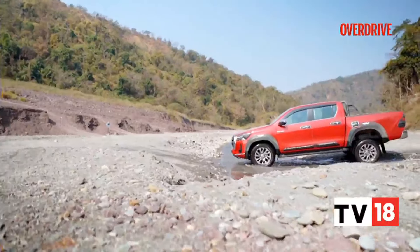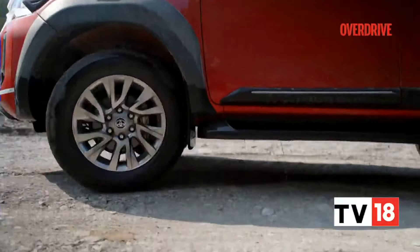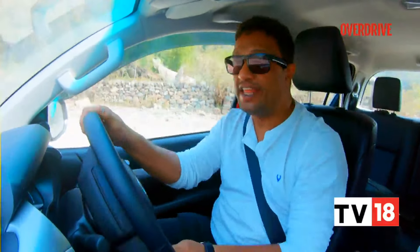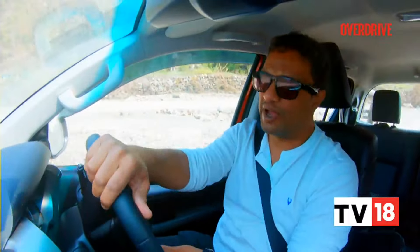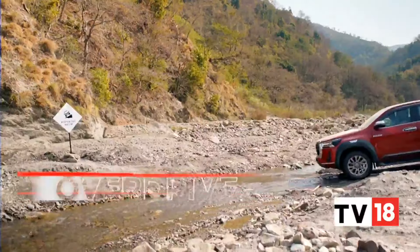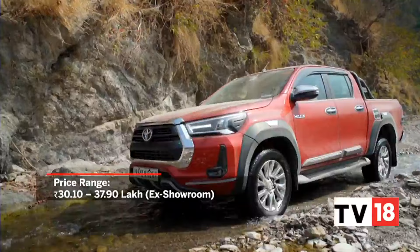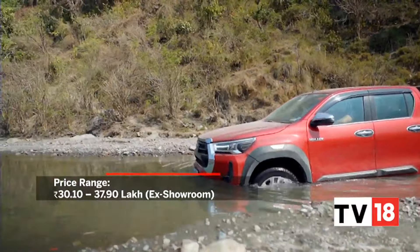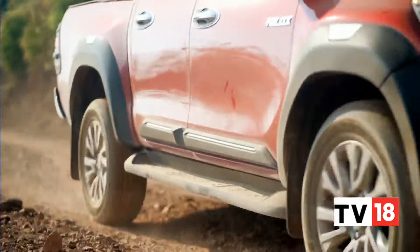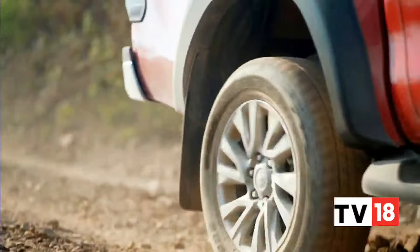The Hilux is everything it has promised to be — it's fun, it's exciting, it's dynamic, it's highly capable in this terrain, and there's the versatility as well. It's an immensely diverse car with so much functionality and capability that makes it very hard to refuse its proposition. If you're interested in finding out more about the cabin and features of the Toyota Hilux, there is a longer-duration video on our YouTube channel, do check that out.